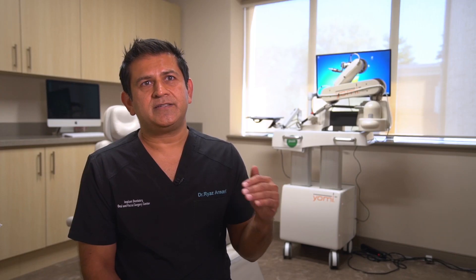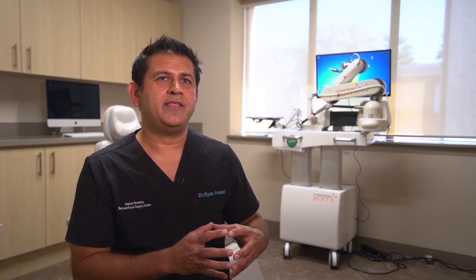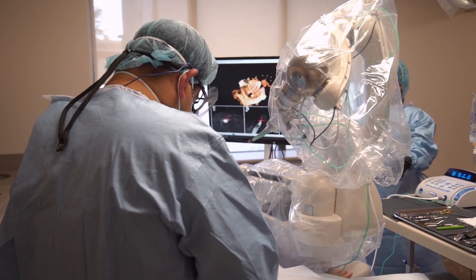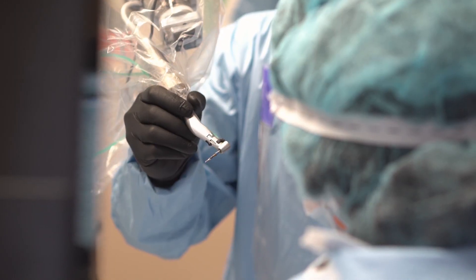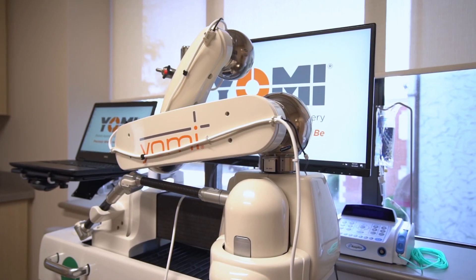This is a fail-safe method where we're able to plan the case virtually and deliver it in the patient's mouth in the same day. The robot tracks the patient in real time and gives feedback to the other arm, which I'm using to drill — and this is done in milliseconds. The amount of behind-the-scenes work and the speeds at which this is happening is just incredible.